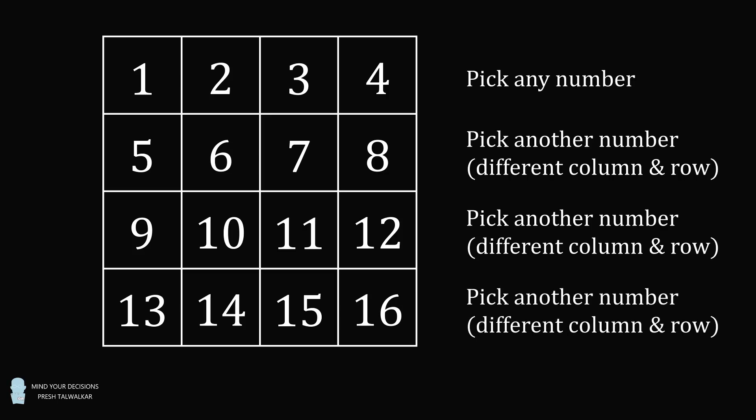And finally, repeat this one more time. Pick a fourth number that's in a different column and a different row than any of the three numbers.